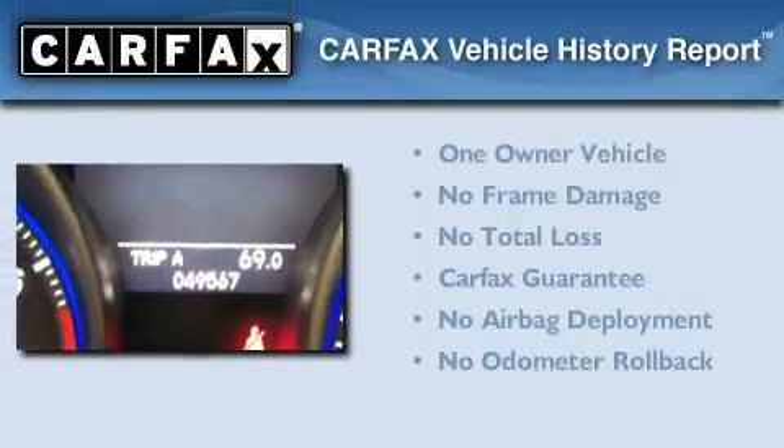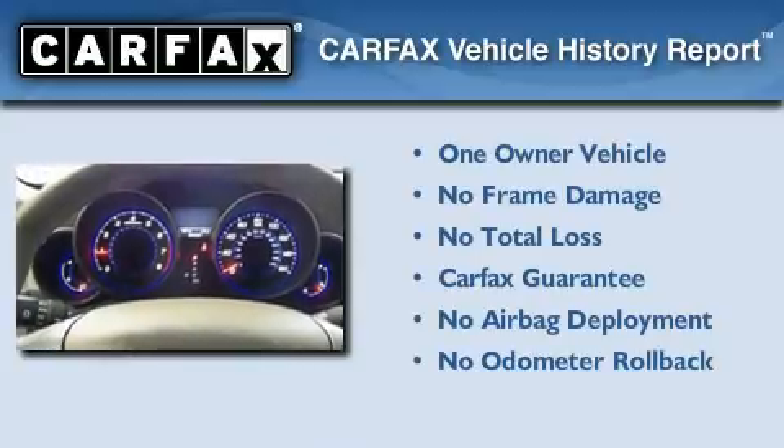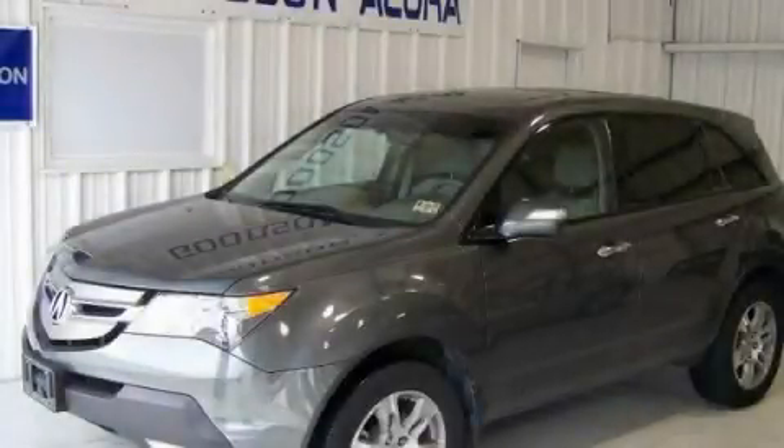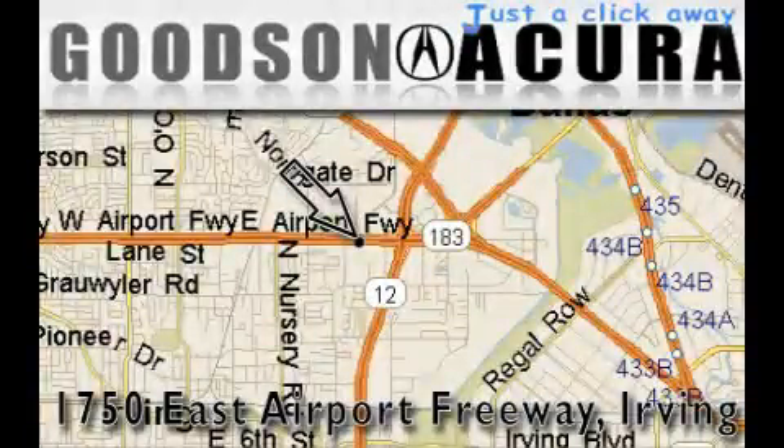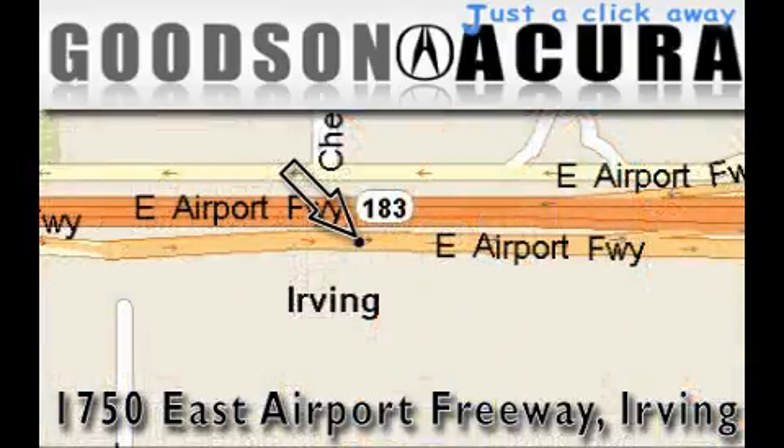This Acura has had only one owner, and it qualifies for the Carfax buyback guarantee. Stop by today and test drive this automobile for yourself. Goodson Acura is located at 1750 East Airport Freeway in Irving. Our goal is to exceed all of your expectations to ensure that you'll return for future visits.